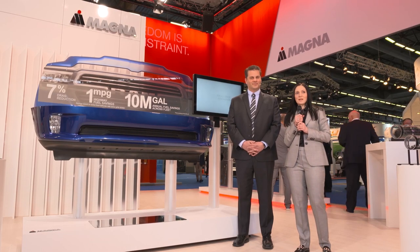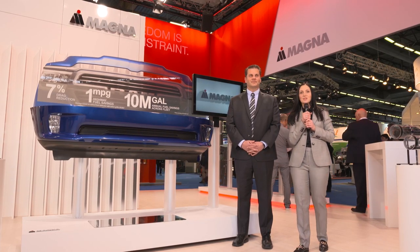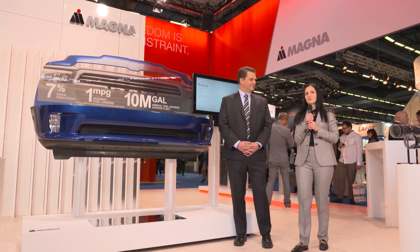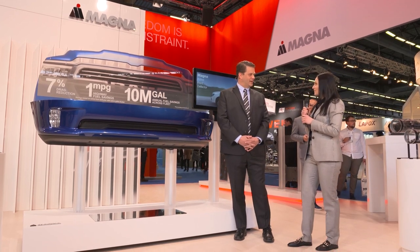Welcome to Lightweighting Live. I'm Elisabeth Gasparella, and I'm joined by Tony Pivonelli, our Global Line Director for Active Aerodynamics. Hello, Tony. Hi Elisabeth, thank you.